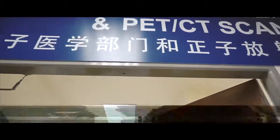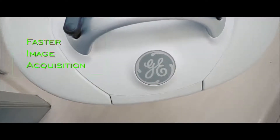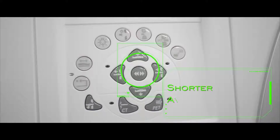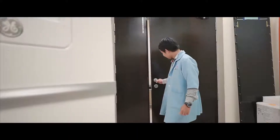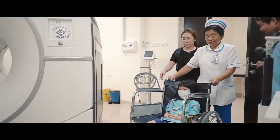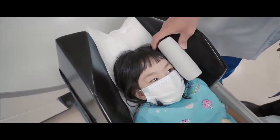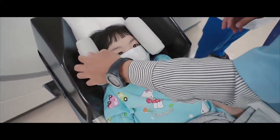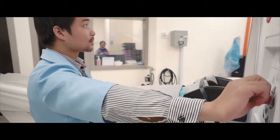Located in Kuching, Sarawak, people in Borneo Island now no longer need to travel, thus reducing the financial burden in terms of saving on accommodation and transport, and increasing convenience and comfort.